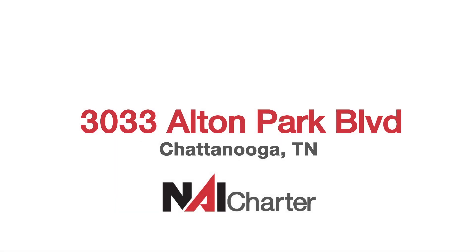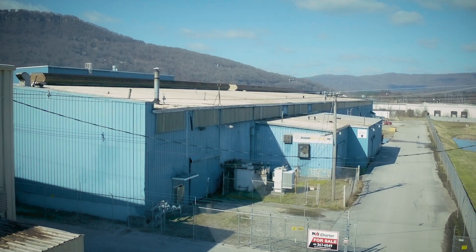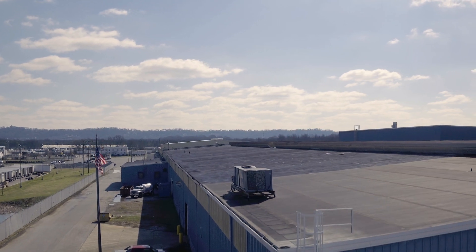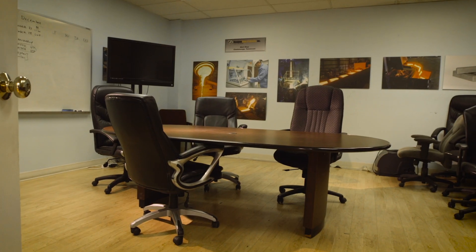Welcome to 3033 Alton Park Boulevard, an impressive industrial space in an ideal location. Built in 1971 and renovated in 2008, this amazing facility features over 7,200 square feet of office space over two floors.